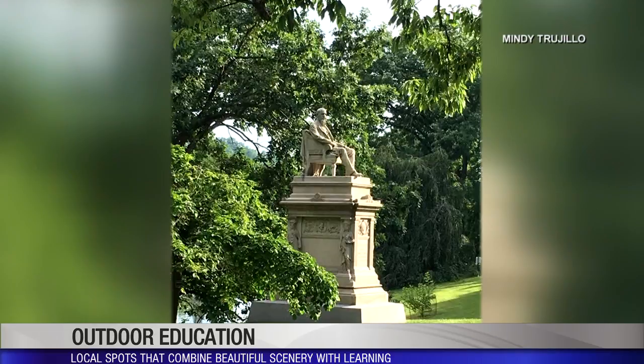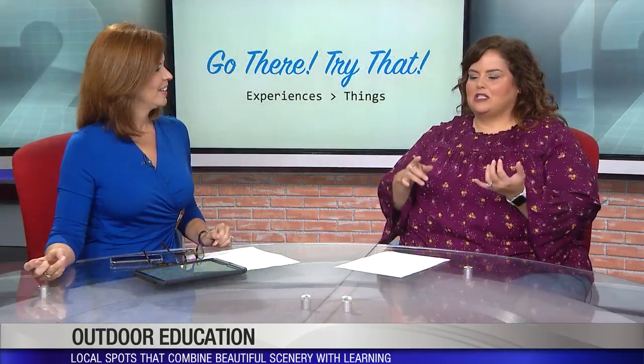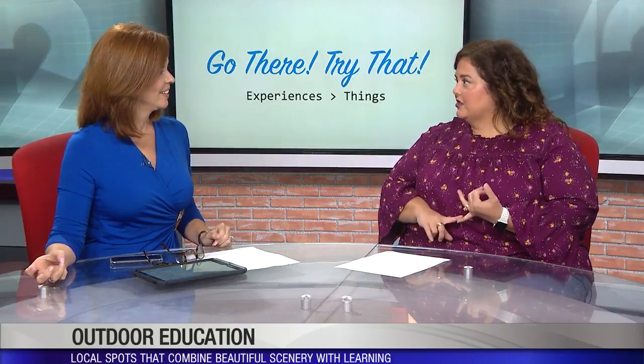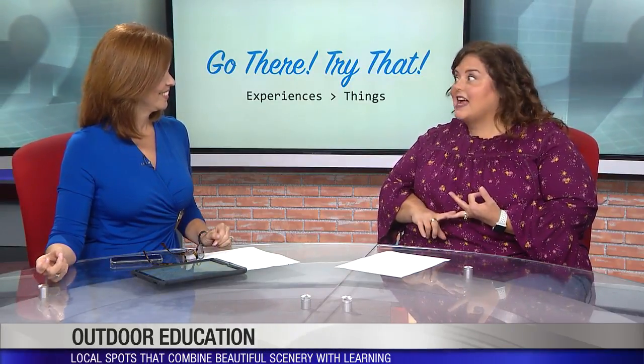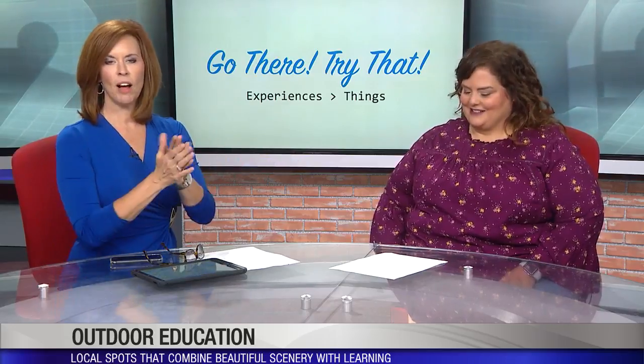Speaking of tours, you can take a public tram tour that they offer monthly, private tours, or a golf cart tour — which is what I did with a gentleman named Skip who's full of knowledge. You can do different kinds of tours: an architectural tour, a Women of Cincinnati tour which is fascinating, history, monuments. They even have a Beer Barons tour because of Cincinnati's history of beer.